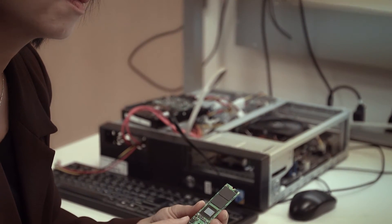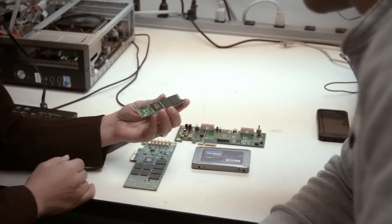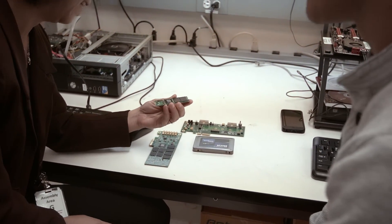Another big change is the modular design. Each firmware subsystem is separate, which allows us to adapt to new types of flash quickly and easily. Also, the same controller chip can provide both SATA and PCIe interfaces by just changing one resistor, meaning the same evaluation board can be used for both solutions.